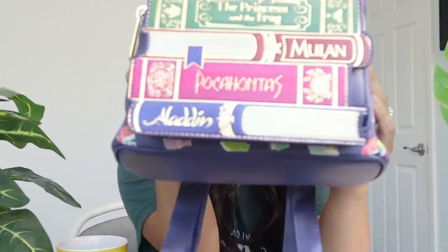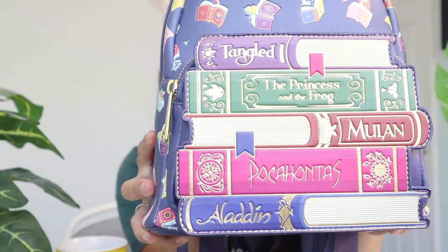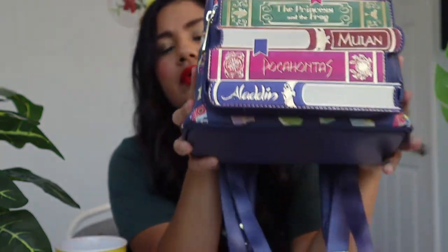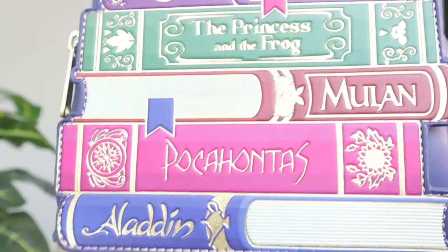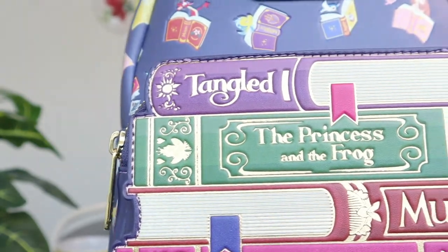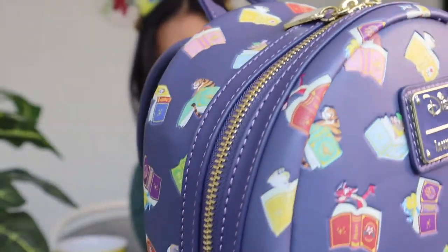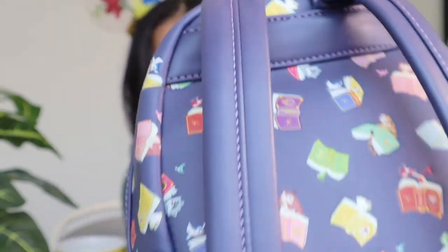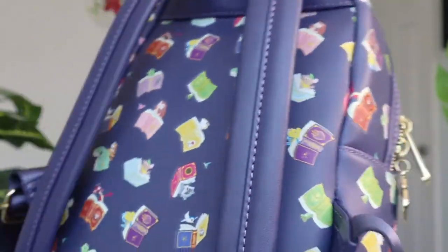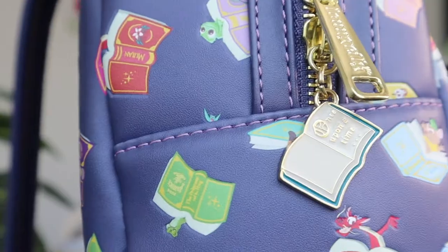Let's start off by showing you guys the front of the bag. This is called the Disney Princess Book Princess Loungefly bag, if I'm not mistaken — I'll put the exact name up in the title. Look at how cute all these books are: there's Aladdin, Pocahontas, Mulan, Tangled, and The Princess and the Frog, with little characters holding little books. And look at this cute zipper — it's so adorable!